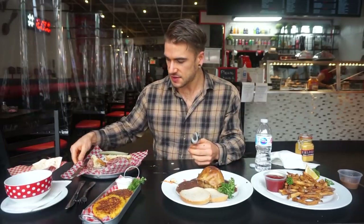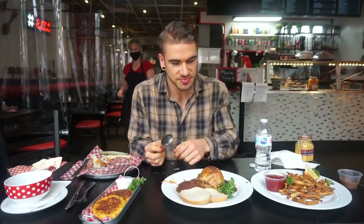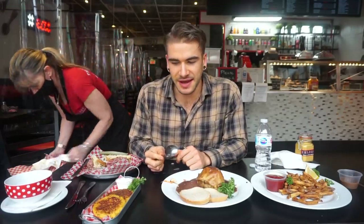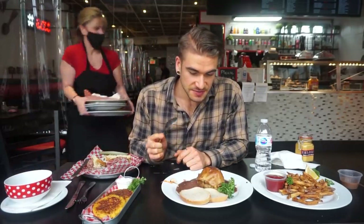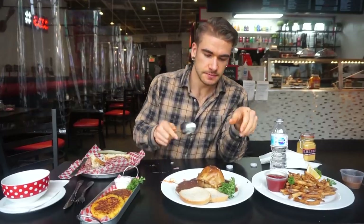Now let's try this beef knish. Knish — you do pronounce the K. So we're going to try this knish. Looks delicious. Unlike a lot of places, these ones are not fried — this is more traditionally done, it's actually baked. I'm excited. I've never had one of these either, but I'm sure it's going to be fantastic because everything else has been absolutely fantastic.